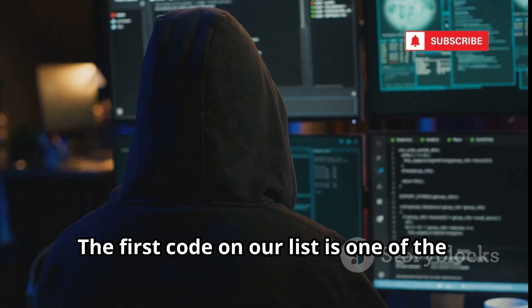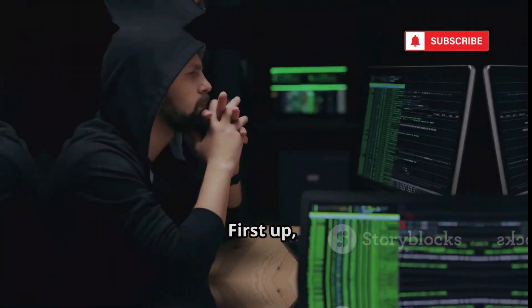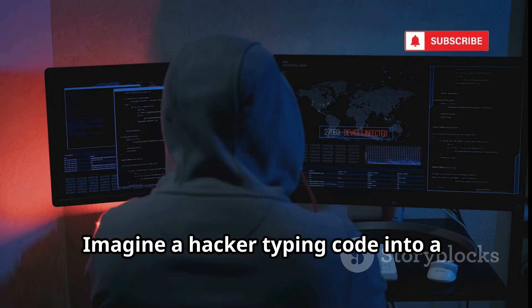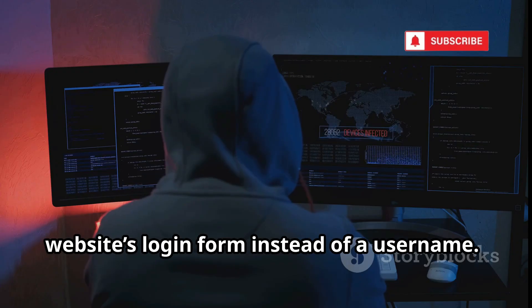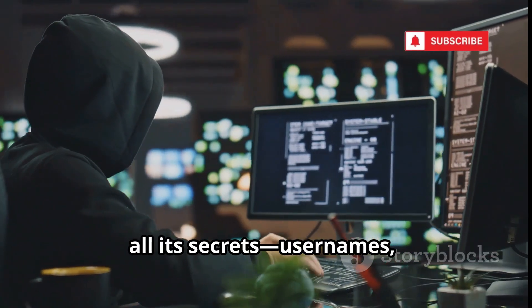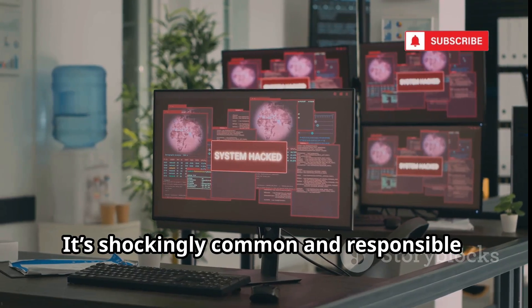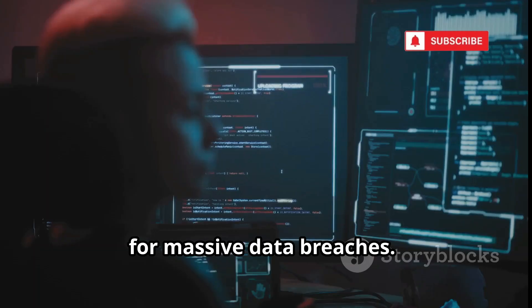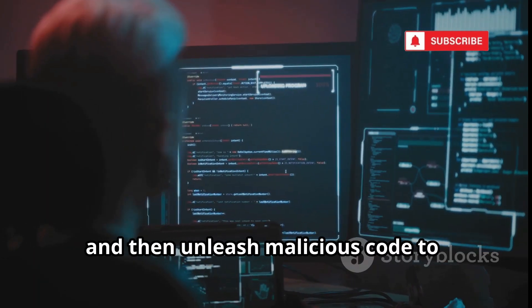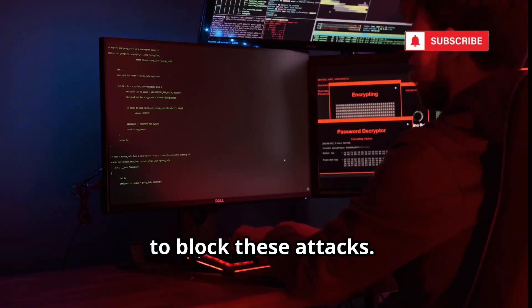Let's get started. The first code on our list is one of the most powerful and widely used in the world. First up: SQL Injection, SQLi. Imagine a hacker typing code into a website's login form instead of a username. This tricks the database into giving up all its secrets — usernames, passwords, credit cards, everything. It's shockingly common and responsible for massive data breaches. Hackers look for input fields, test for errors, and then unleash malicious code to extract data. Developers must use prepared statements to block these attacks.